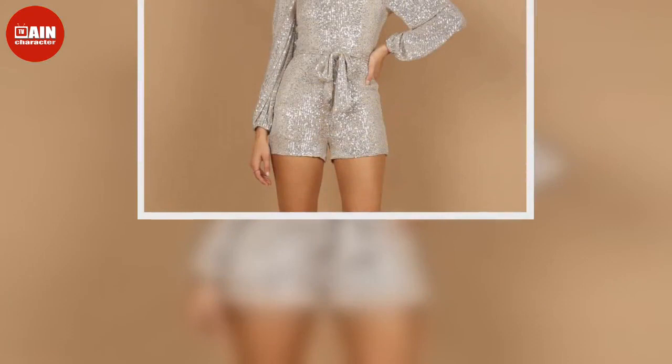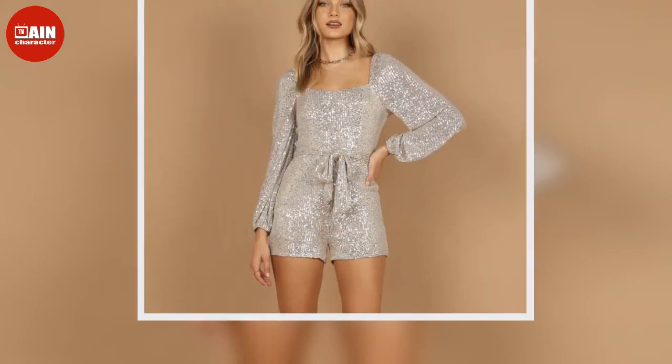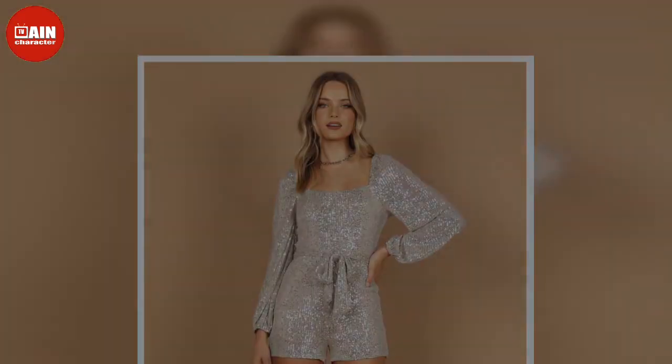Zane One Shoulder Sequin Midi Dress — mixed fabrics and a one-shoulder silhouette add an unexpected twist to this glamorous dress. $79.